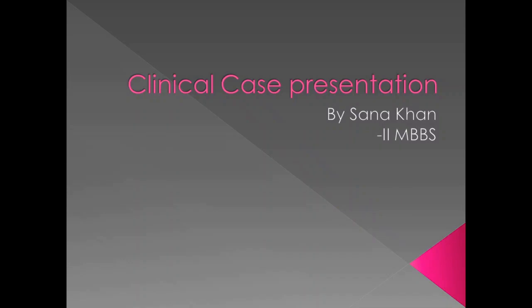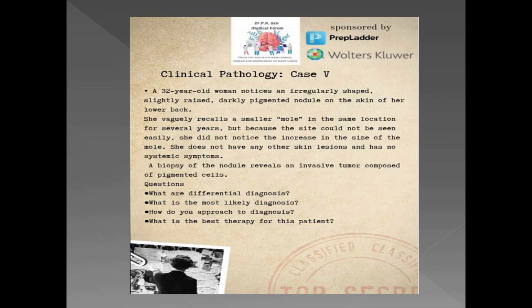Good day everyone. I am Sana Khan, a second MBBS student. I am here to present the case that I solved for the competition, Dr. Sherlock, the science of deduction. I chose a pathology case and the case details are on the screen. We will discuss it in the coming slides.